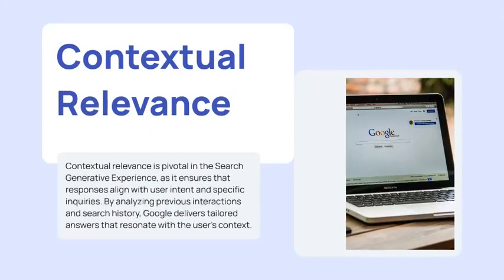Contextual relevance is one of the most important features. It ensures that responses align with the user's intent and specific inquiries. By analyzing previous interactions and search history, Google delivers tailored answers that resonate with the user's context.